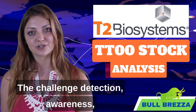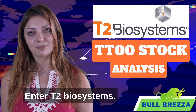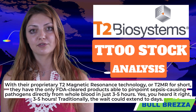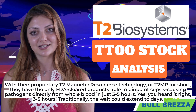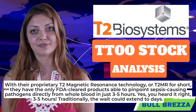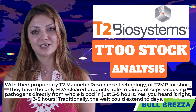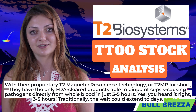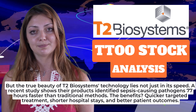The challenge: detection, awareness, and speedy targeted treatment. Enter T2 Biosystems with their proprietary T2 Magnetic Resonance technology, or T2MR for short. They have the only FDA-cleared products able to pinpoint sepsis-causing pathogens directly from whole blood in just three to five hours. Traditionally the wait could extend to days, but the true beauty of T2 Biosystems' technology lies not just in its speed.